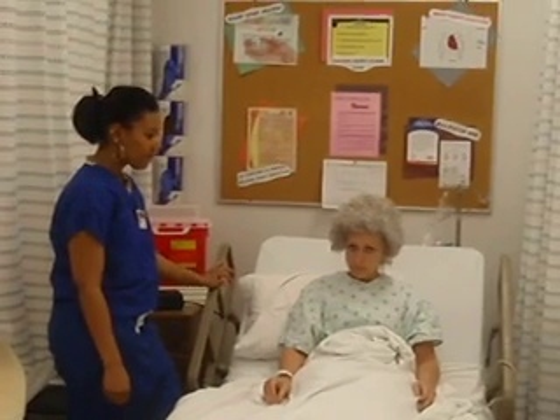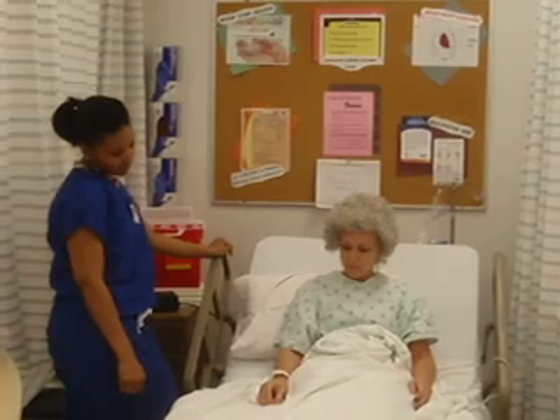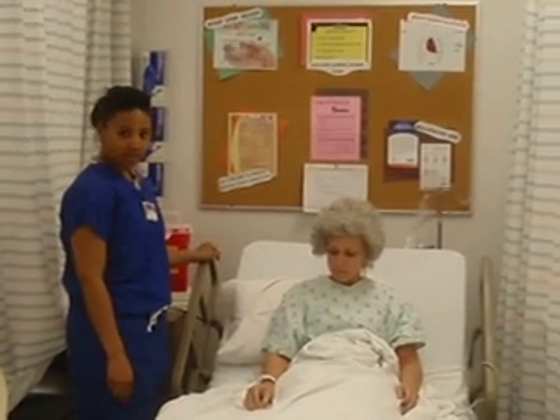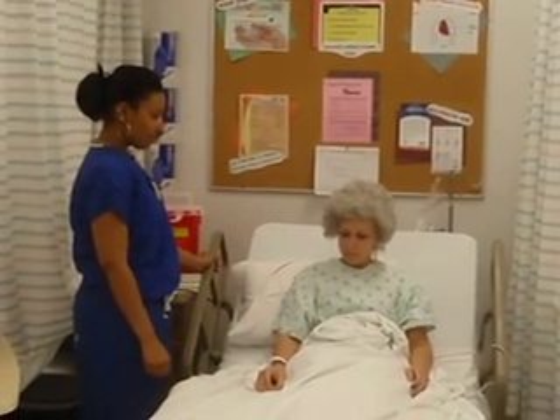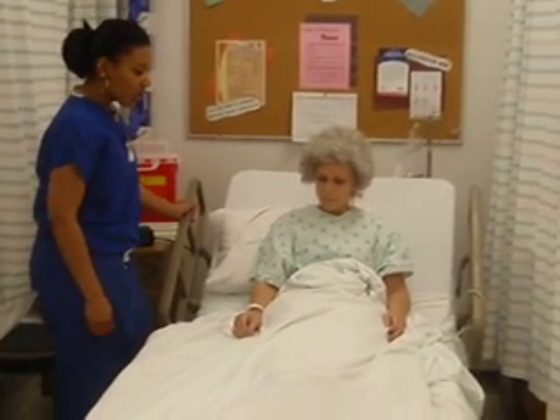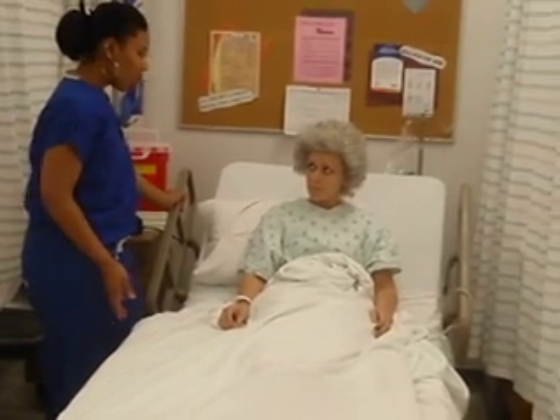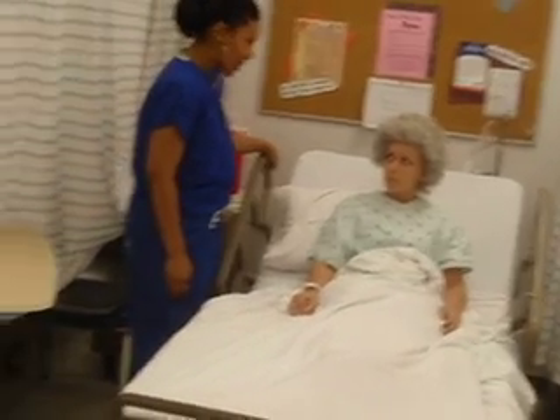Other simple approaches that may be effective include position changes, massage, diversion, music therapy, applications of heat or cold, range of motion, prayer, or guided imagery. Since non-pharmacological agents were unsuccessful, let's go ahead and do some pain meds.